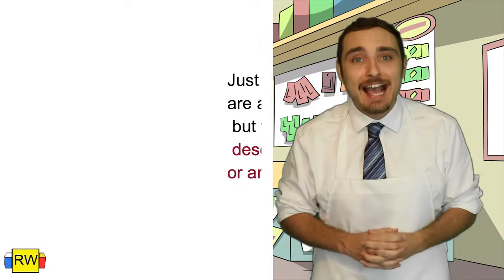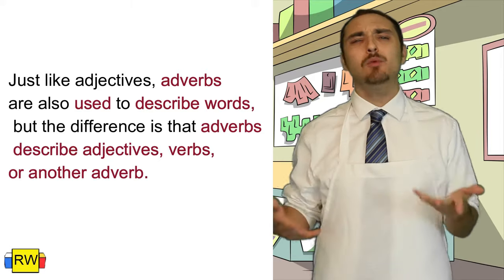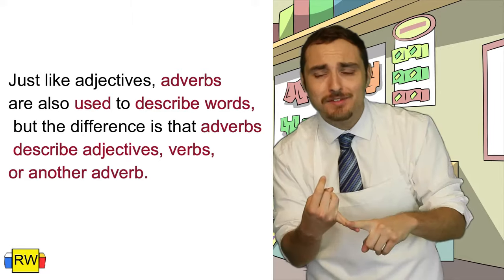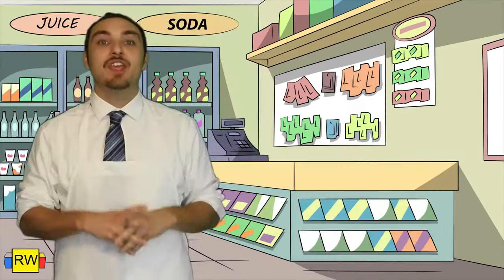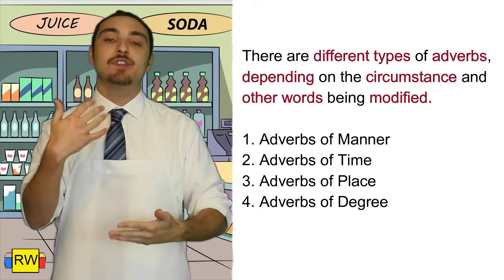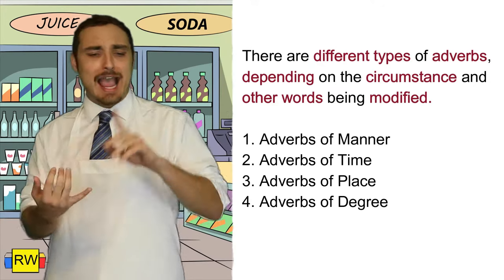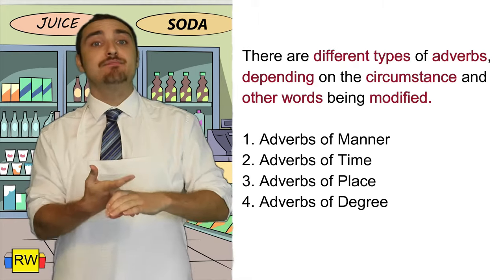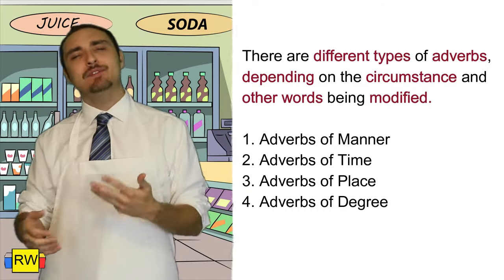Adverbs, just like adjectives, go ahead and describe different words. But what type of words do adverbs describe? Adverbs can describe adjectives, verbs, and another adverb. There are actually different types of adverbs based on the circumstance and whatever's being modified. For example, there's adverbs of manner, adverbs of time, adverbs of place, and even adverbs of degree. Let's go ahead and review these types of adverbs.